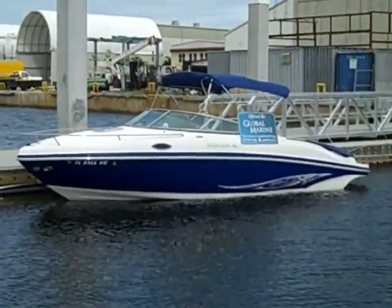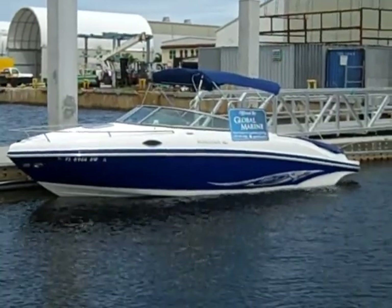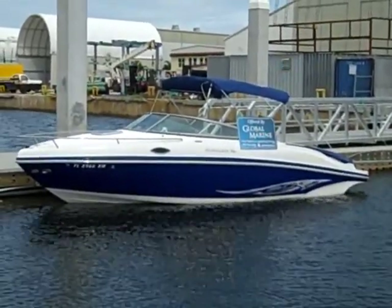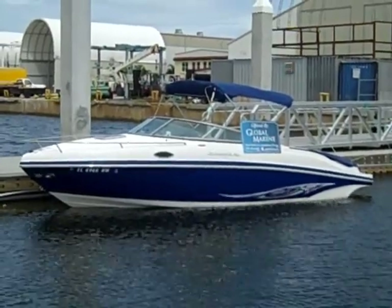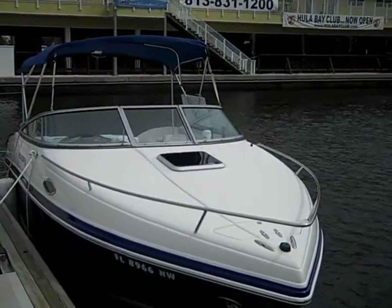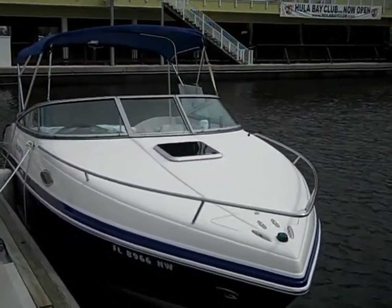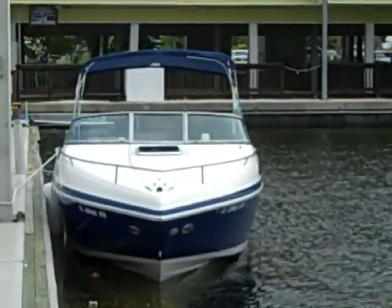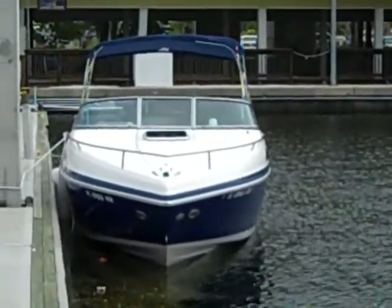Here is the 2007 Rinker 246 Captiva. It's equipped with a cutty, and that gives you a good idea of what the boat looks like from the side. It's got under 85 hours on it and it's in very good condition. Here is a nose shot of the Rinker 246.